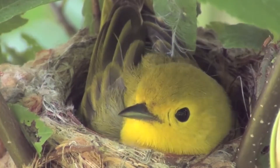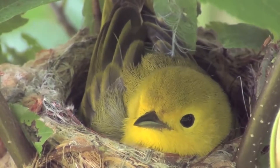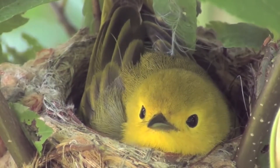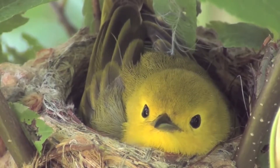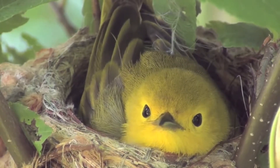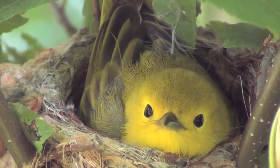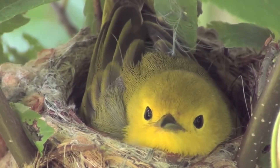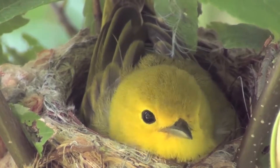The yellow warbler is a kind of bird known as a neotropical migrant. This bird is one of the most numerous species in North America, but they're only here in the summer. Each winter they fly down to live in the mangrove forests of Central and South America. Neotropical migrants are birds that do exactly that — spend the summer in North America and the winter in the tropics.